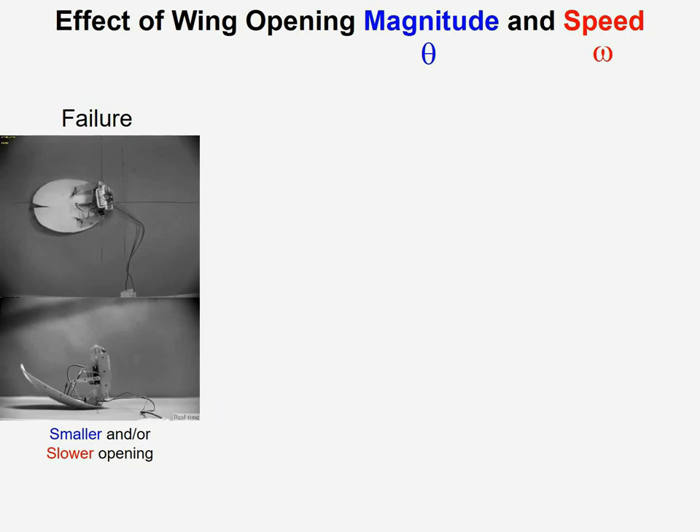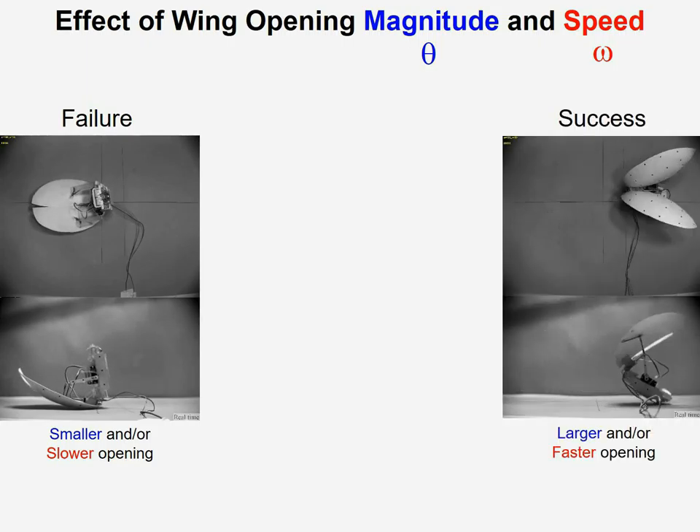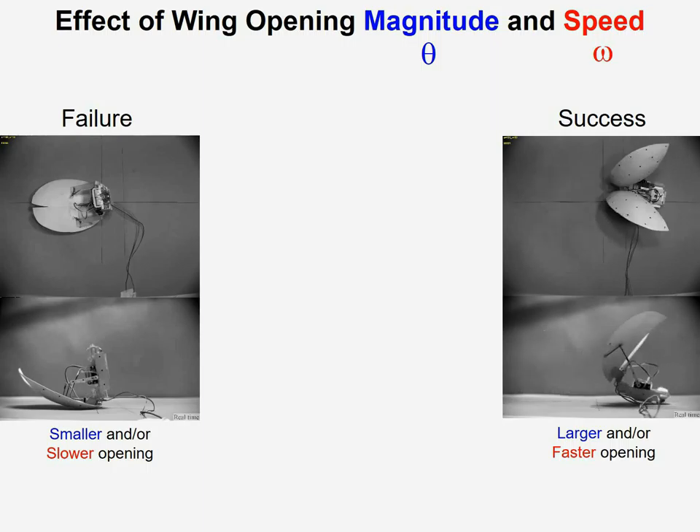What we found is that when the wing opening is small or slow, the robot fails to self-right as you see here. However, if we increase the wing opening or make it faster, then the robot can right itself successfully.